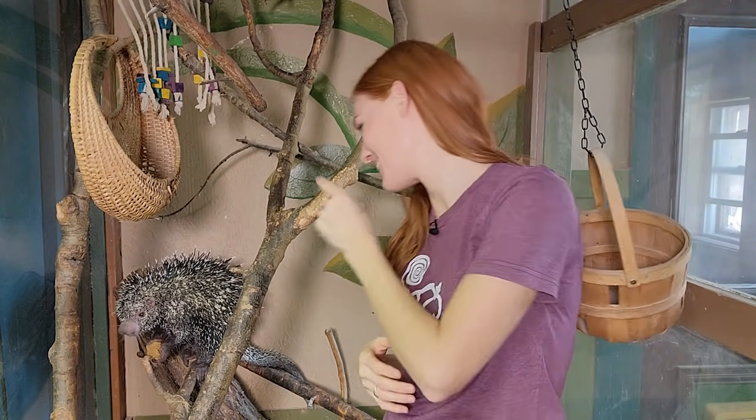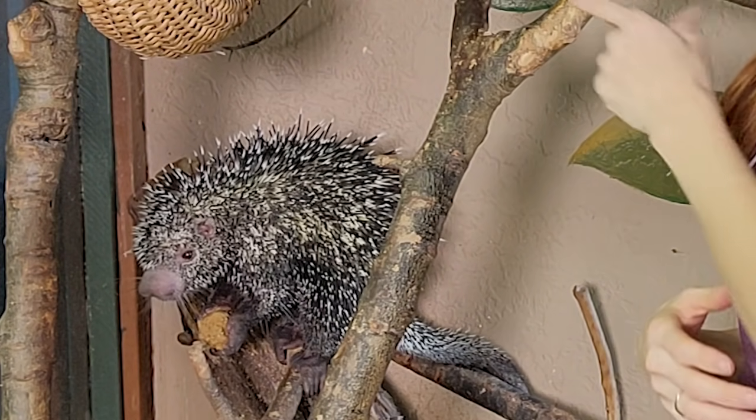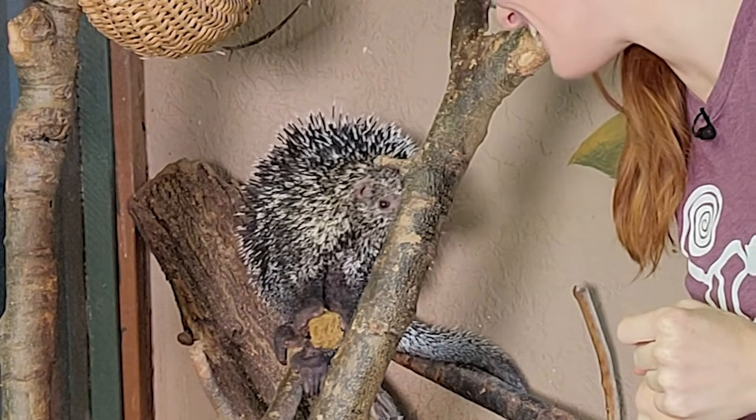Hello and welcome back to Animal Wonders. I'm Jessie and this is Kimo Sabe the Porcupine. He's snacking on some of his breakfast.